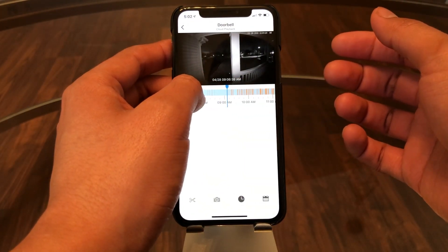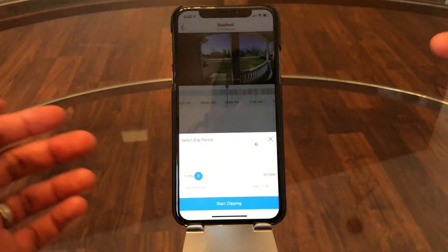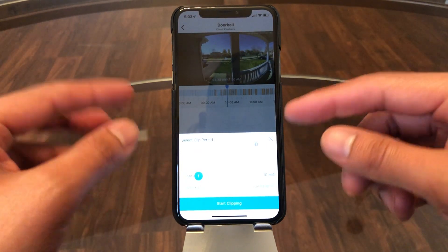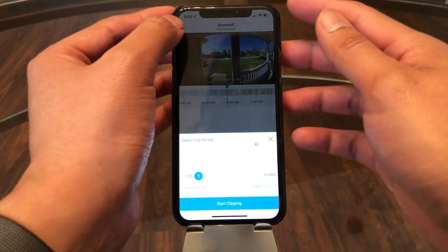You can do clips of the video or export them — up to ten minutes. You select the clip you want, choose your range from one to ten minutes, then export it and it saves to your camera roll, which is a pretty nice feature.